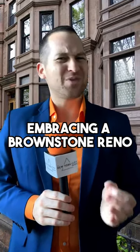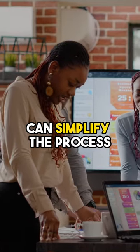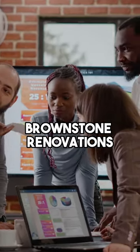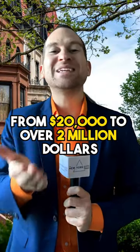Embracing a brownstone renovation isn't easy, but a design-build firm can simplify the process. These experts bring the experience needed for unique brownstone renovations. Take Mammoth, for instance, who've handled projects from $20,000 to over $2 million.